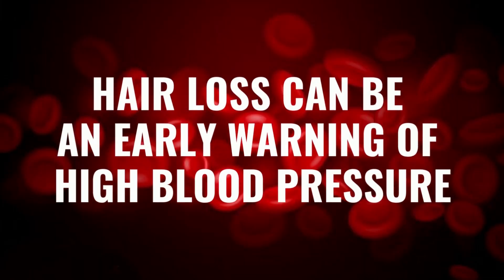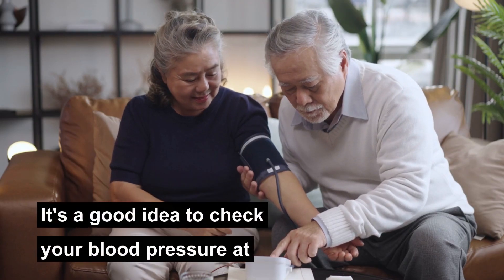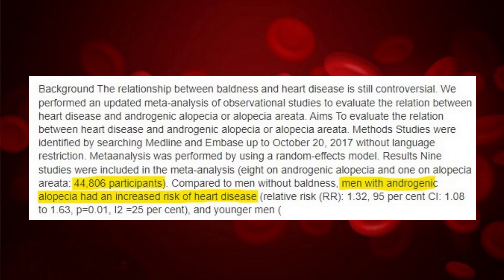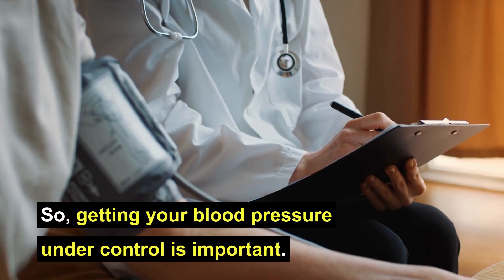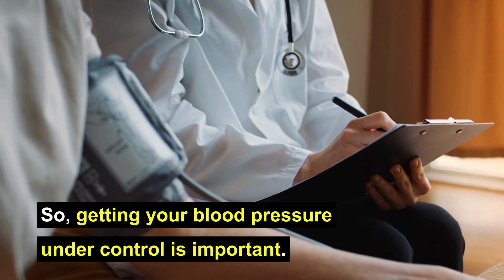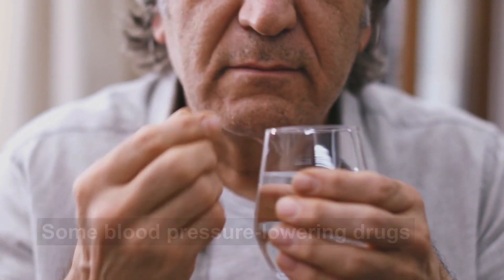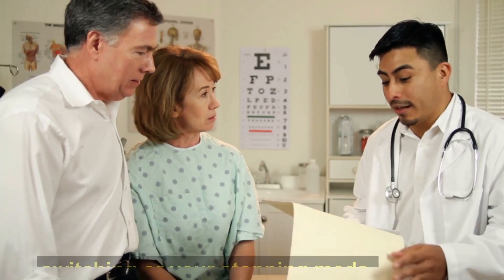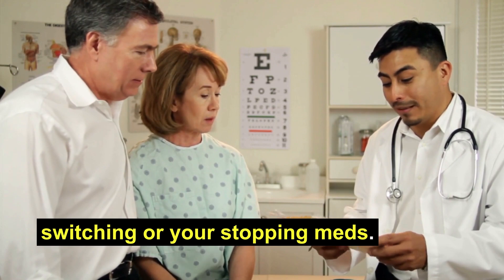In summary, hair loss can be an early warning of high blood pressure, and it's a good idea to check your blood pressure at the first signs of hair loss. Several studies have linked blood pressure and heart disease with baldness, so getting your blood pressure under control is important. Some blood pressure-lowering drugs could also cause hair loss, but always talk to your doctor before switching or stopping your meds.